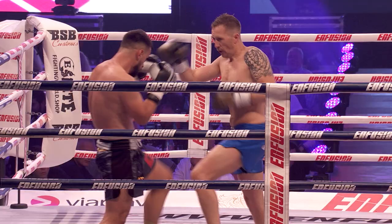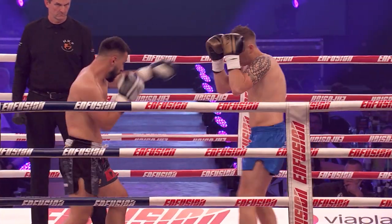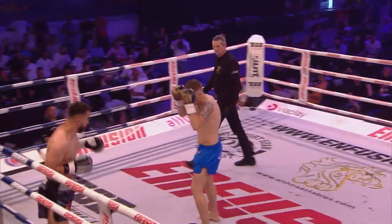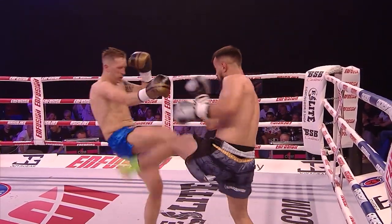Hard low kicks coming back now from Azdren. Knee back himself. Not frightened to throw all the shots, is he? No. Azdren, also known as Relentless. Let's see if he can stay relentless against Dunn tonight.